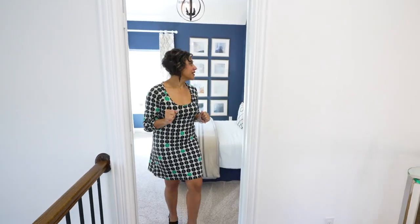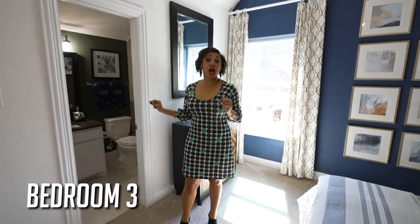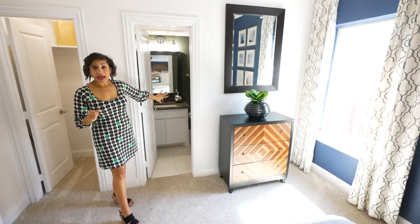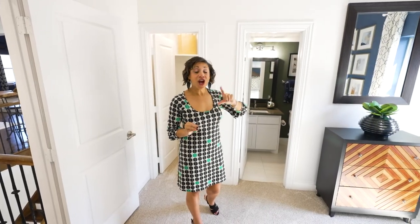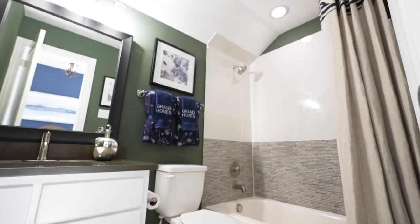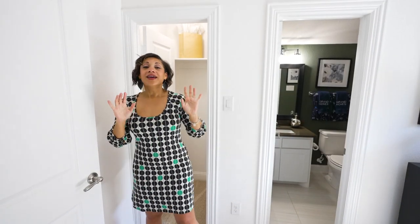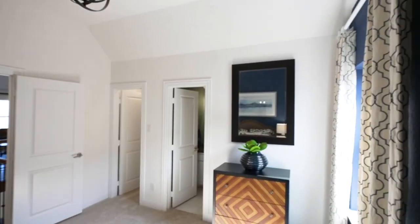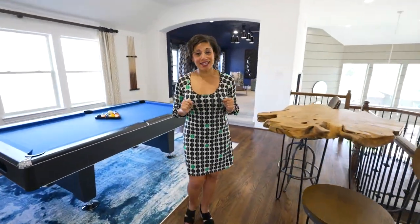The third bedroom on the second floor has its very own ensuite — perfect for a teenager, mother-in-law, or family guest. The private bath features a quartz countertop, white shaker cabinets with a darker quartz for great contrast, and really awesome accent tile in the shower and bathtub area. High ceilings, spacious layout, and a walk-in closet make this a hit with everyone. Before heading to the primary retreat, let's step outside to check out the backyard.